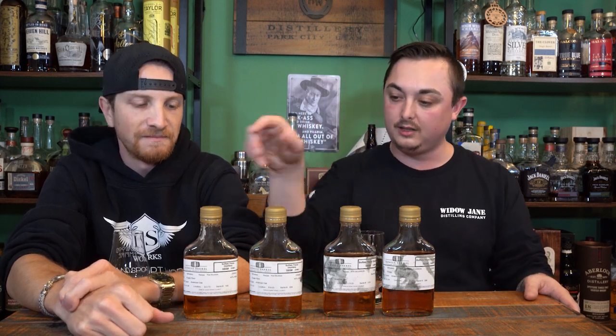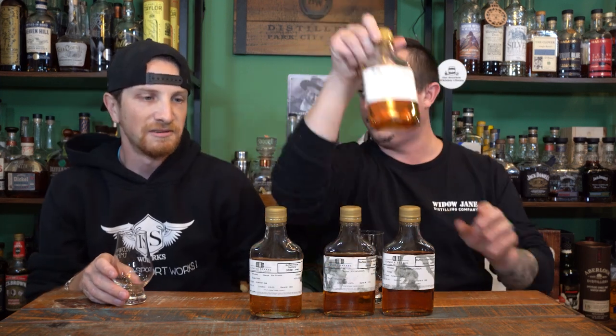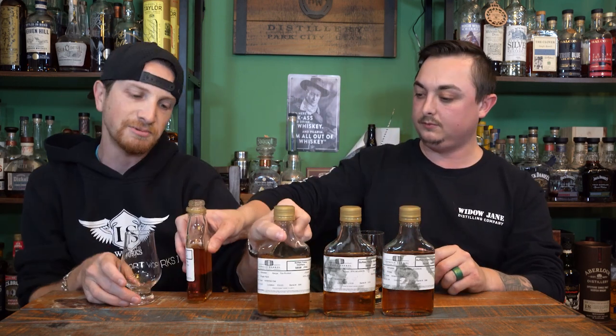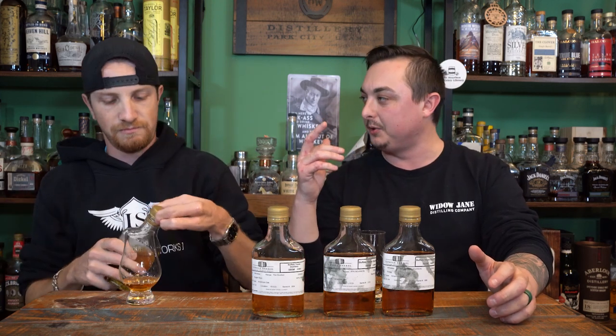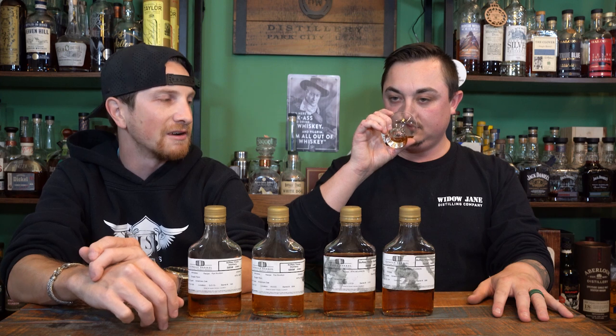Stag is usually between 126 and 132 proof. We'll start with barrel number 145. They give you the lot, the location, everything — this is the most transparent thing you'll ever see as far as bourbon goes, especially from Buffalo Trace. The recipe is a rye mash bill. Eagle Rare is mash bill number one — the high rye mash bill. There are two mash bills; Blanton's is number two, Eagle Rare is number one.